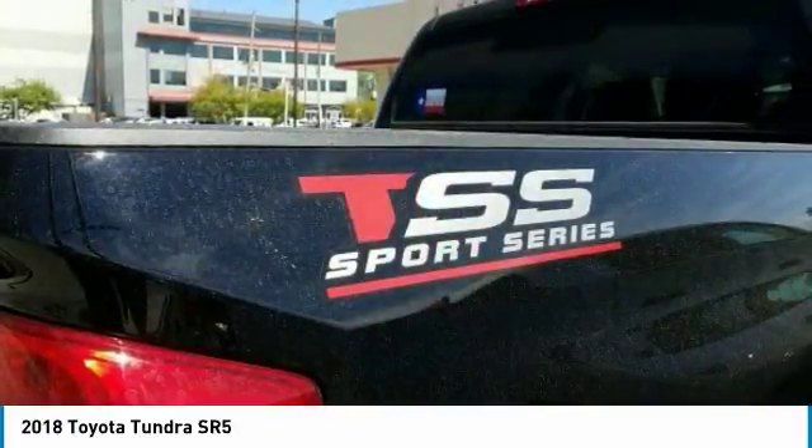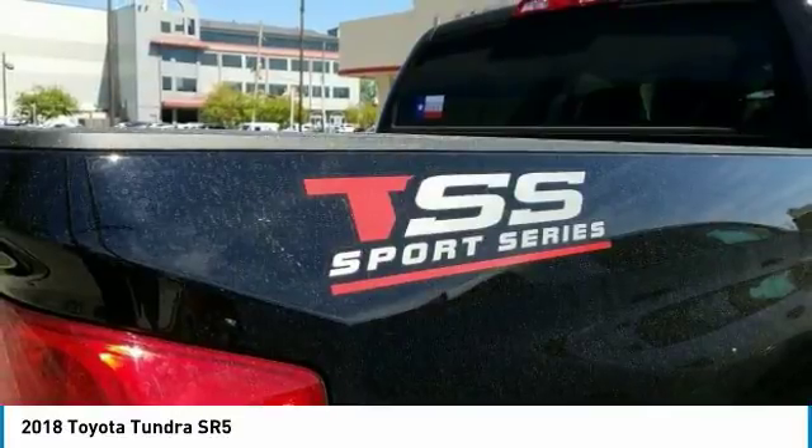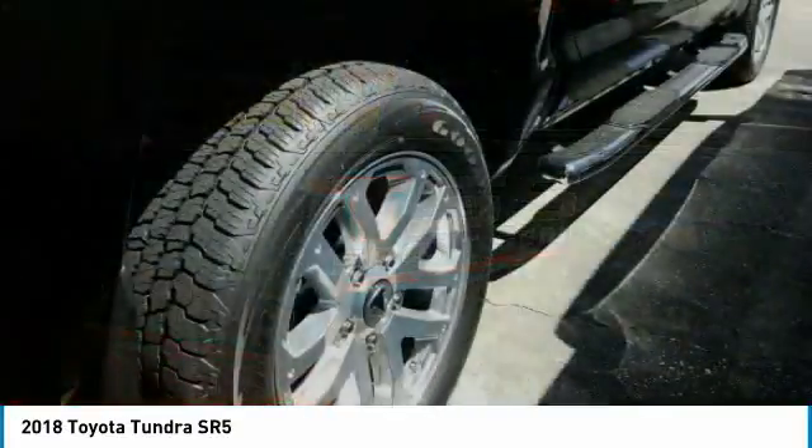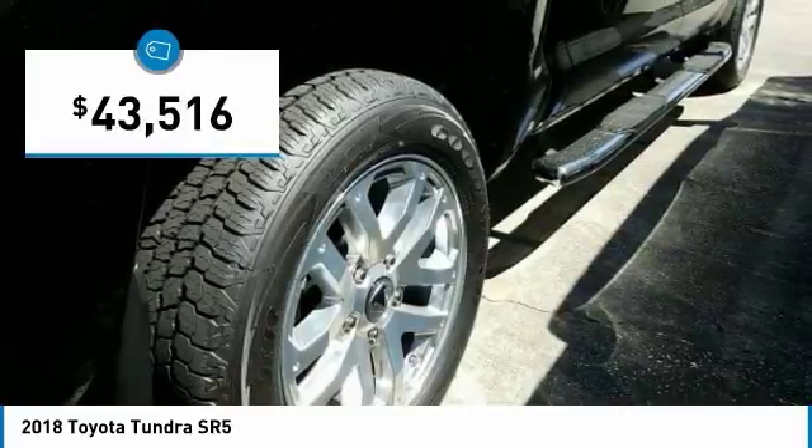With a towing capacity of up to 10,000 plus pounds and a payload capacity of over 2,000 pounds, the Tundra is the perfect mix of power and efficiency and is priced below $45,000.